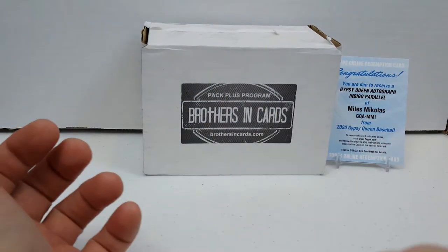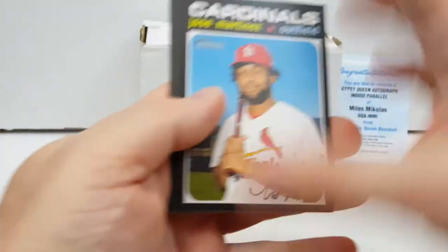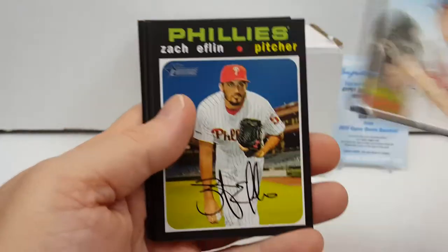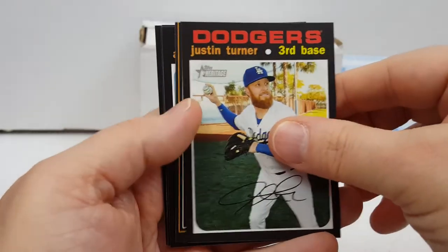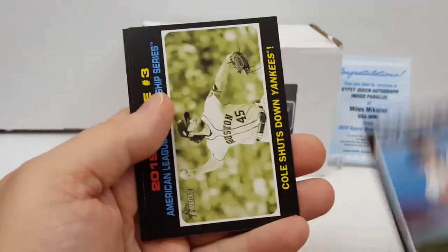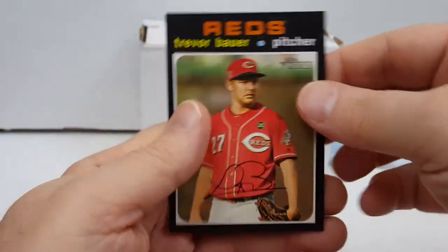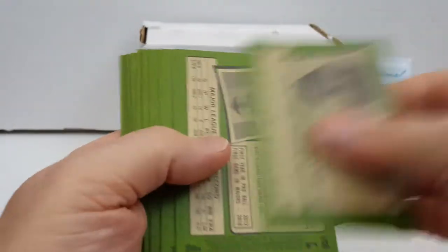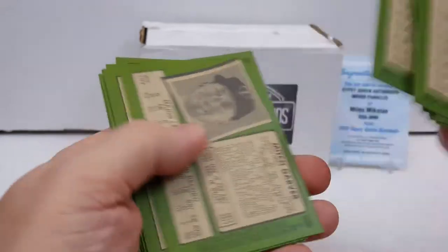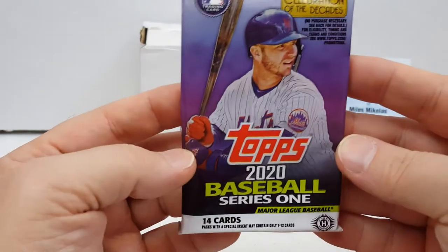All right, another 2020 Topps Heritage. Jose Martinez, Melanson, Eflin, Justin Turner, Willie Mays Candlestick Park insert — these are nice — Austin Dean, Cole, Trey Turner, Trevor Bauer. Just check those again real quick. I don't think there would be — we've got the two inserts. It looks like that's it. All right, moving on.